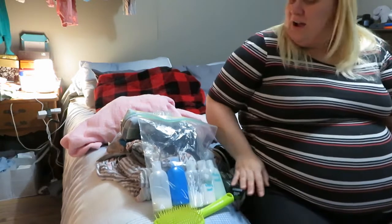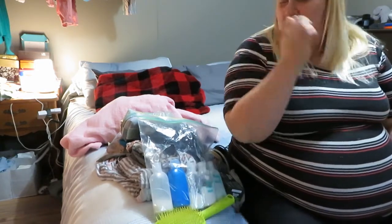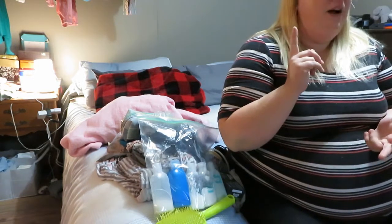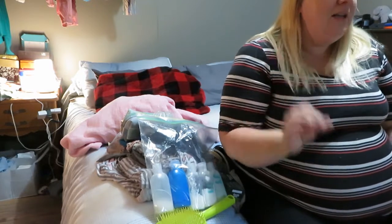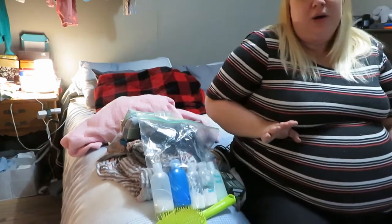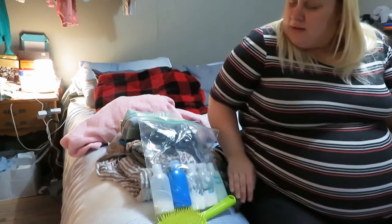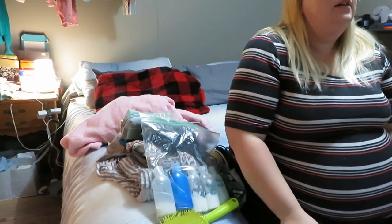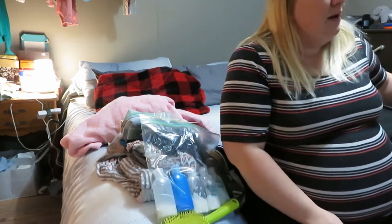I think I did pretty well. I didn't pack pads because the hospital provides them; they also provide mesh underwear. With Willa I brought depends but bought the wrong size and they didn't fit, so I'm not bothering this time — I'll just wear the mesh panties and then my own underwear. That is everything in my bag. I'm out of breath — I'm pretty much 37 weeks pregnant and can never breathe.